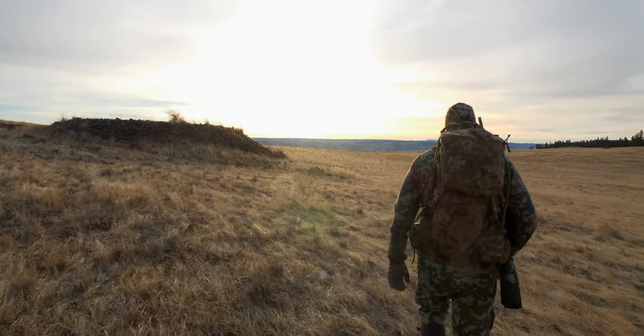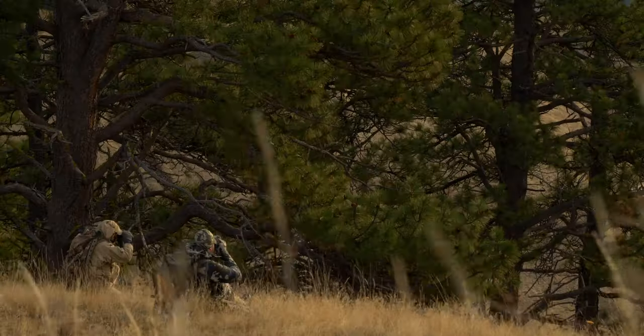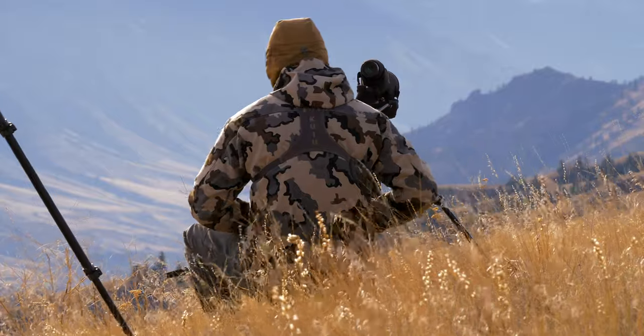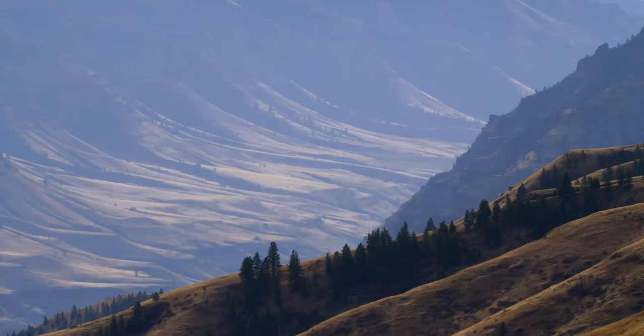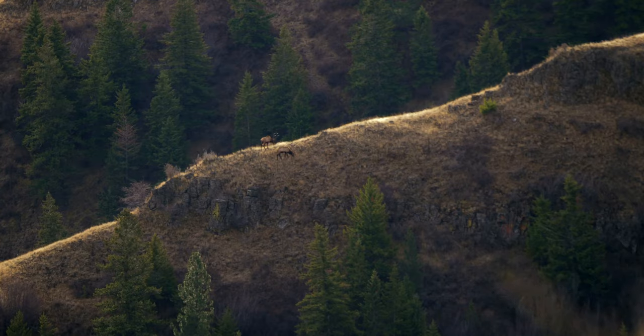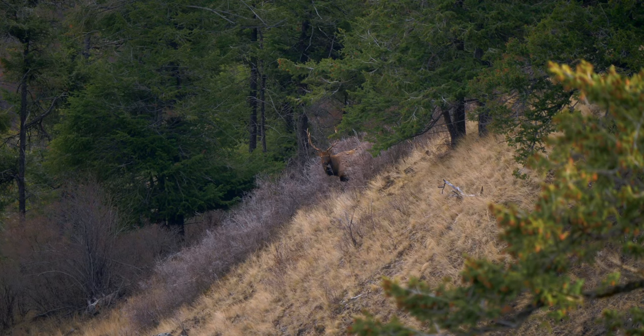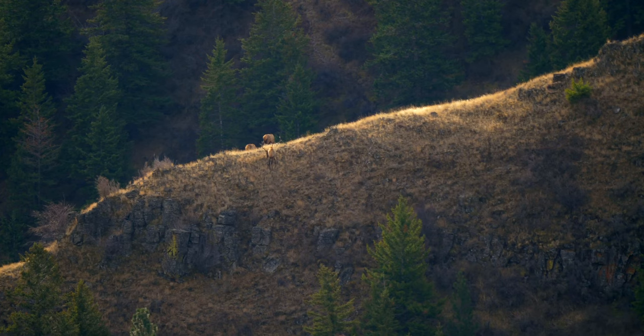Stretching seven miles on the Zumwalt Preserve's remote eastern boundary, Long Ridge is ideal late-season elk habitat — flat on top, then dropping steeply off the eastern slope with a number of large finger ridges. We had barely started glassing when we began spotting groups of elk scattered throughout the timber pockets and open grassy hillsides.